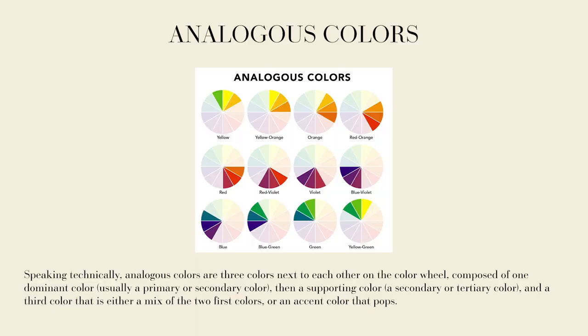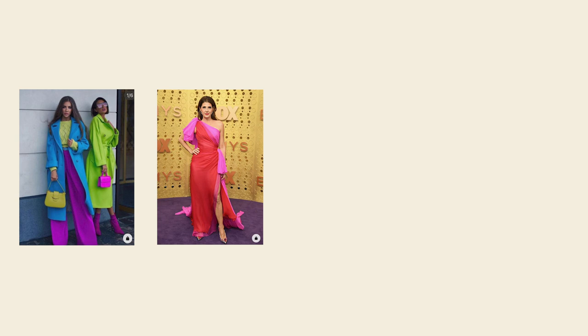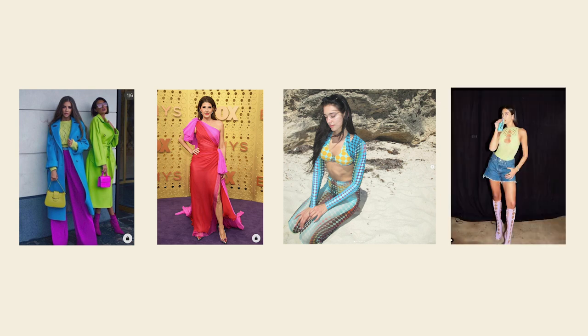The second group is analogous colors. Going back to the color wheel, it's any three colors that sit next to each other — like blue, purple, and yellow, or red, orange, and yellow, or yellow, green, and blue. For examples: one photo shoot uses blue, green, and purple. Another look uses shades of red and pink, which sit very close to each other on the wheel. Dua Lipa is shown in an outfit with yellows, blues, and greens, and in another look with greens, blues, and purples.